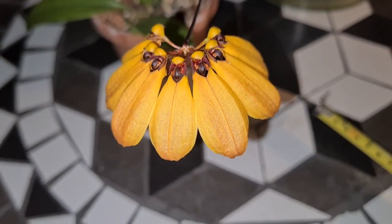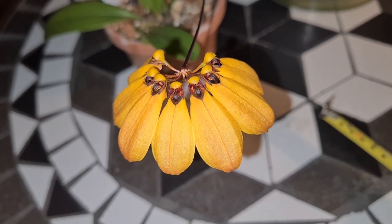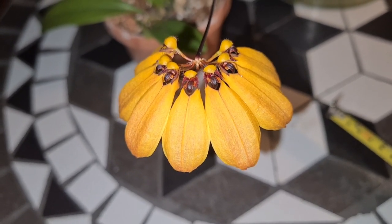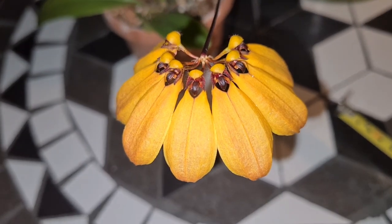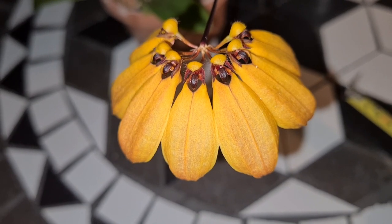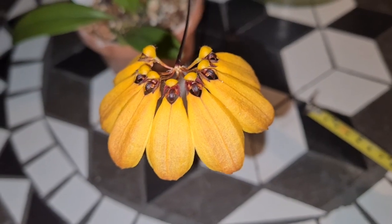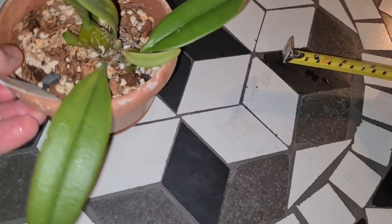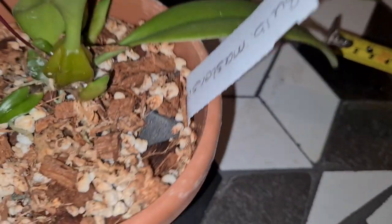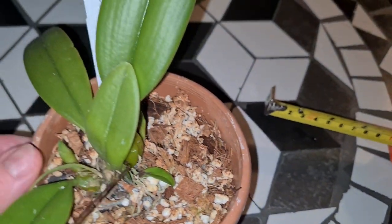The smell - not bad. She doesn't smell of anything much, maybe like rotten leaves, falling leaves. Not so bad, not at all. Not a smell you can really feel unless you put your nose all the way onto the flower. But she's great. Starting on a new growth as well - two new growths even. That's great progress for an orchid.